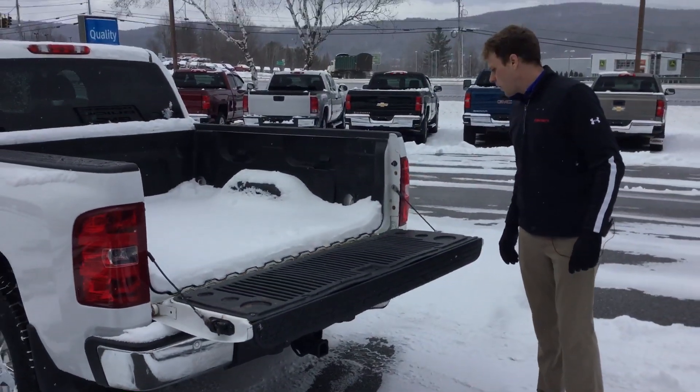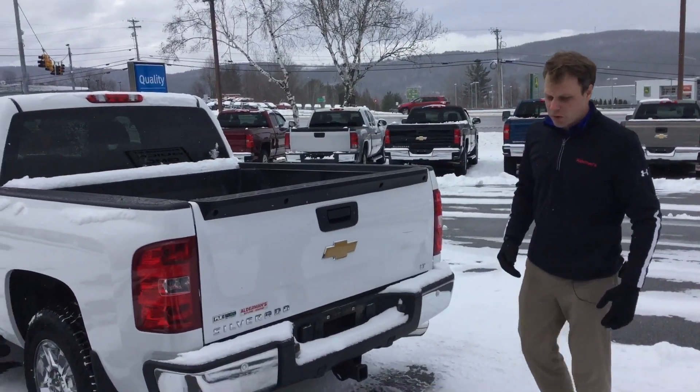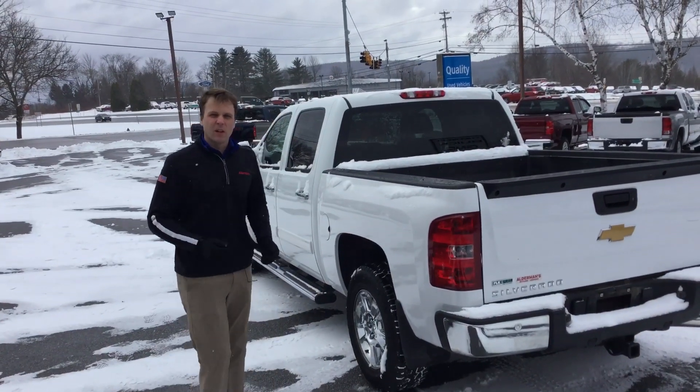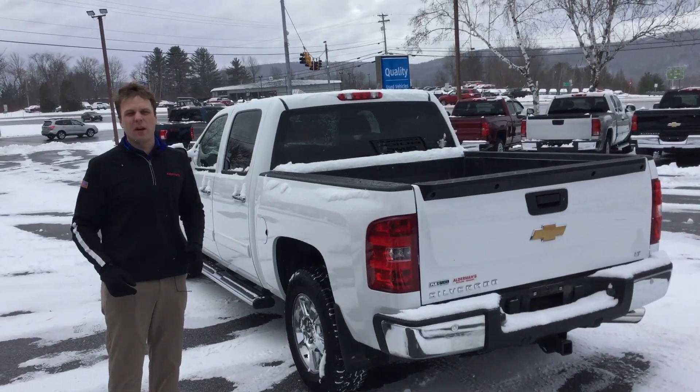This vehicle overall is just in really good shape. We've got a lot of people coming in looking for vehicles around that $20,000 mark, and they usually go pretty quickly. So if you want more information on this vehicle, click the button down here in Rutland — we'd love to help.